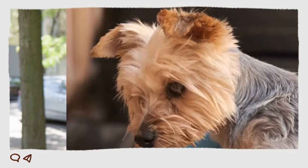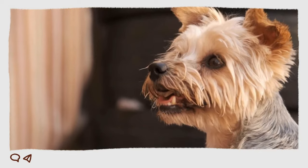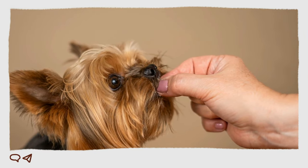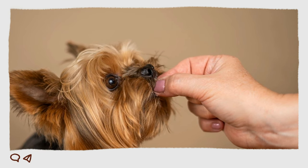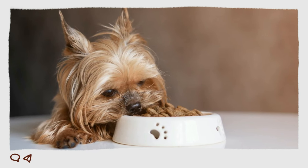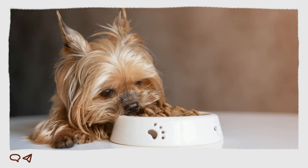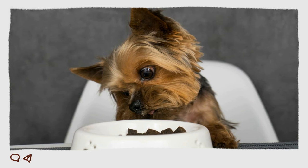Hello everyone and welcome to our YouTube channel. Today we will be discussing homemade food for Yorkshire Terrier dogs. We are here to provide you with the best tips and advice on how to provide your furry friend with healthy and delicious homemade food. If you enjoy cooking and would love to make a nutritious homemade meal for your Yorkshire Terrier, this video will be extremely beneficial for both you and your pet. Your pup will lick his lips whenever he enjoys a meal cooked with love.